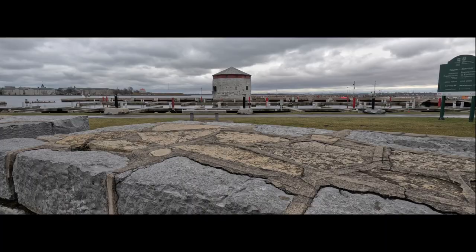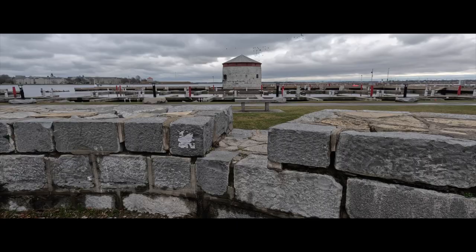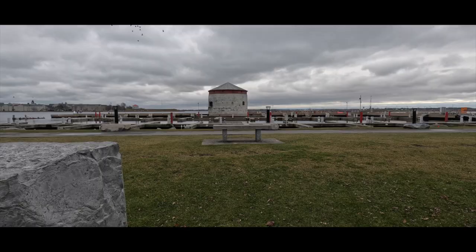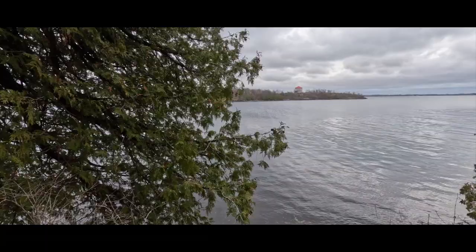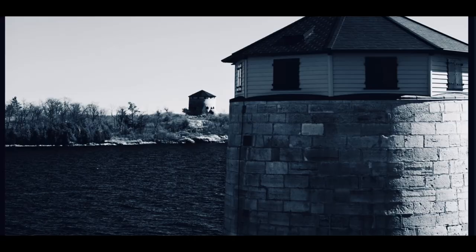Shoal Tower is located in Confederation Basin directly in front of City Hall, which makes for an amazing view from the water in the summer months. The fortifications are not only national historical sites but also became UNESCO World Heritage Sites in 2007 along with the Rideau Canal. The one tower I was not able to get close to was Cathcart Tower, as it is located on Cedar Island just off the eastern shore of Fort Henry. Alexander McKenzie was a foreman on the construction of the Cathcart Tower and later went on to become Canada's second prime minister from 1873 to 1878.